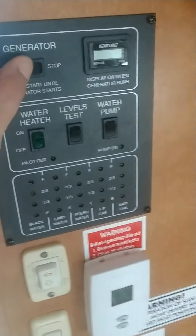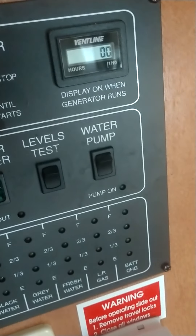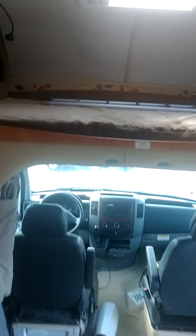Here is your generator — we can check the hours on it: 245 hours on the generator. We'll be doing another service at 500 hours. There are also deep, deep cabinets throughout.